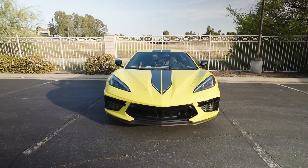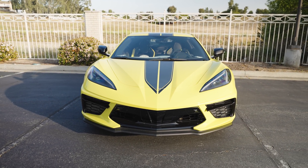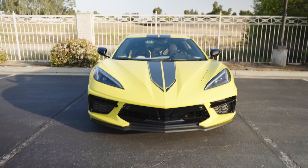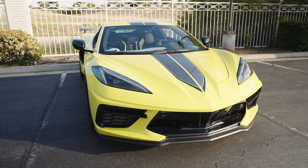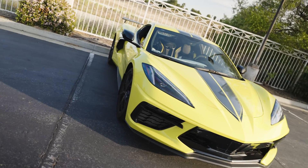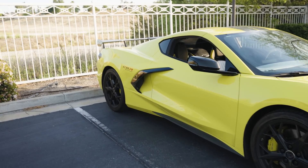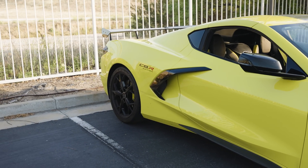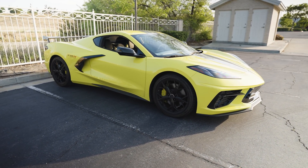Looking straight in front of us, the standard C8 Stingray is a phenomenally balanced vehicle — 500 horsepower, roughly, rear-wheel drive. It's got plenty of weight in the rear to get you out of the dig hardcore, the engine sitting between where you sit and the back wheels but mainly over the back wheels, which gives the back wheels plenty of weight to not spin on that launch.